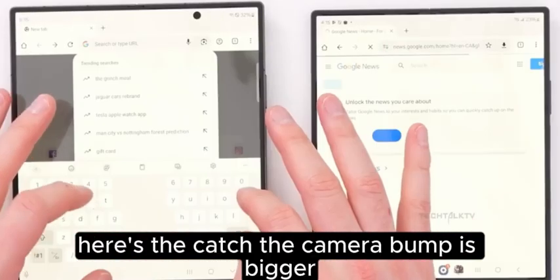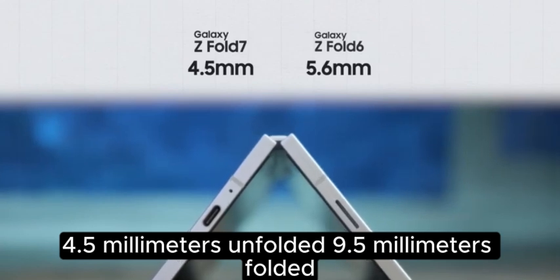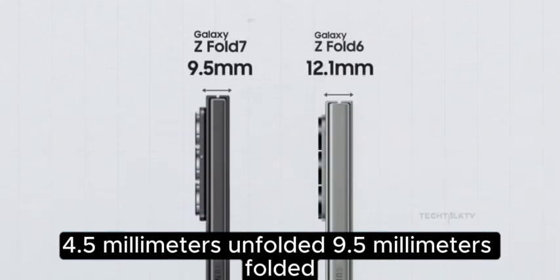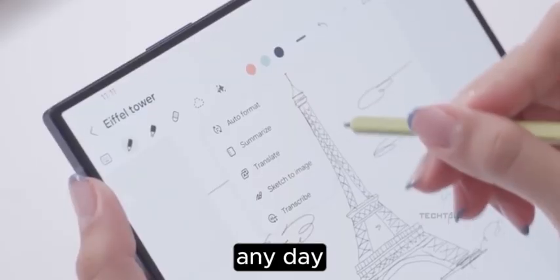Here's the catch: the camera bump is bigger, but the phone itself is way thinner — 4.5 millimeters unfolded, 9.5 millimeters folded. That's a huge reduction from the Fold 6. I'll take a slightly bigger bump for a sleeker phone any day.